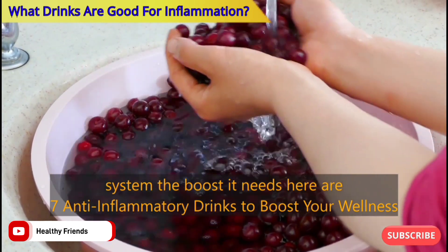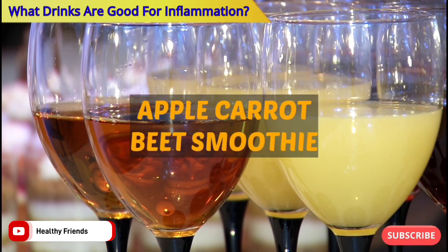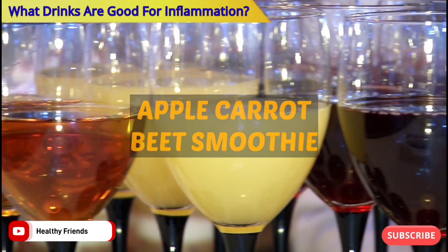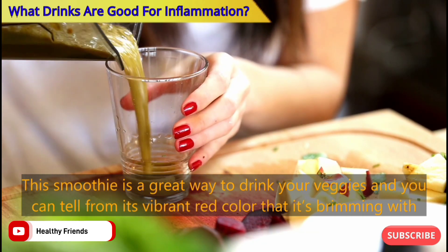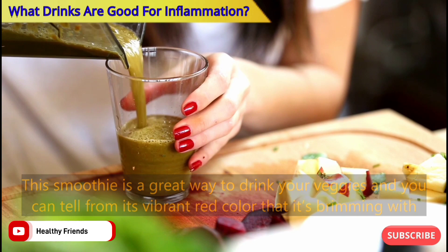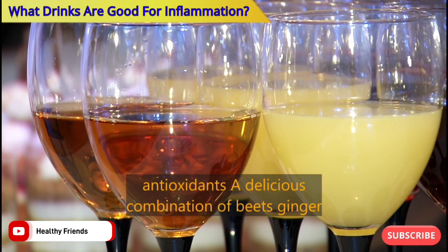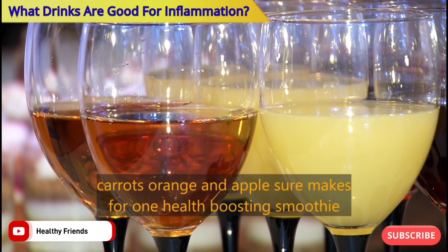Number one: Apple Carrot Beet Smoothie. This smoothie is a great way to drink your veggies, and you can tell from its vibrant red color that it's brimming with antioxidants. A delicious combination of beets, ginger, carrots, orange, and apple makes for one health-boosting smoothie.